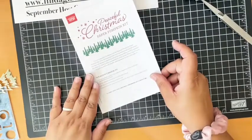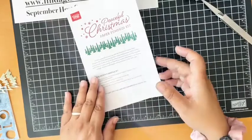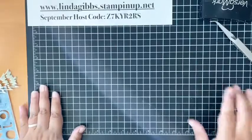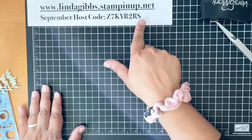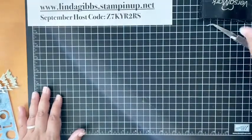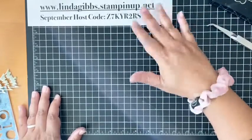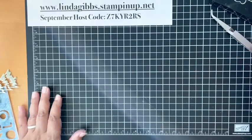That's the November Paper Pumpkin — should be fun! I'll be putting out a couple of Christmas card classes soon, so let me know if you're interested. When you place an order, make sure you use the host code. If you're over $200, don't use the host code — you get the rewards yourself. If you're over $60, you'll get my card kit for the month mailed to you. Hopefully I inspired you to pull out some felt and have fun — see you guys next week, bye bye!